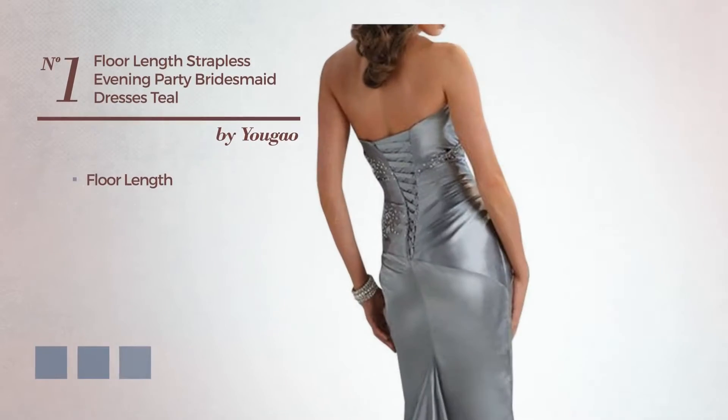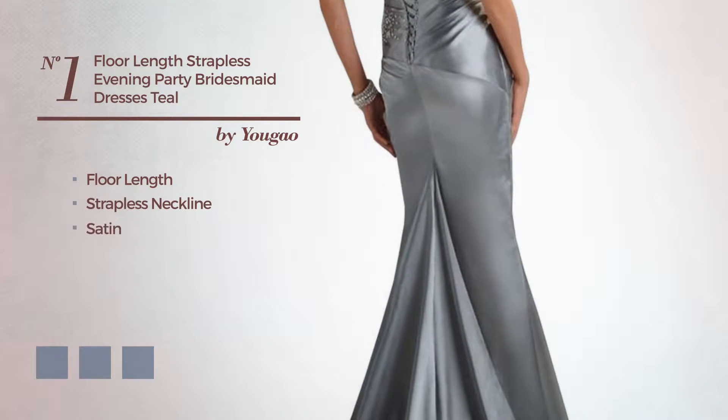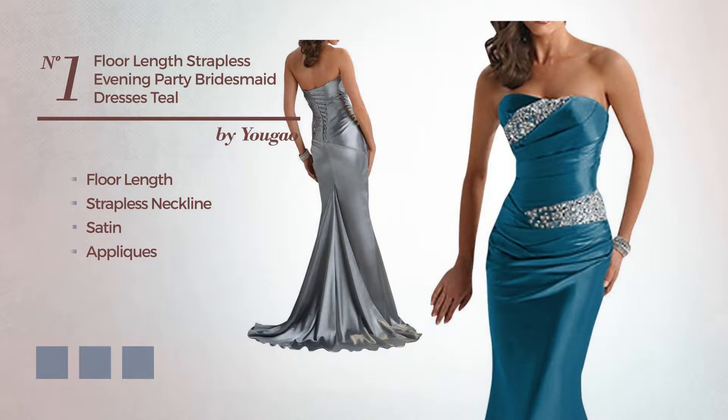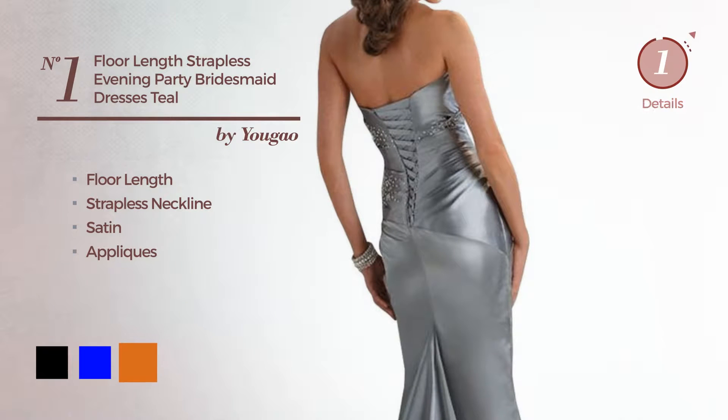Number 1. Floor-length dress featuring a strapless neckline, made of satin, detailed with appliques. Available in 12-color variations, such as black, blue, and chocolate.